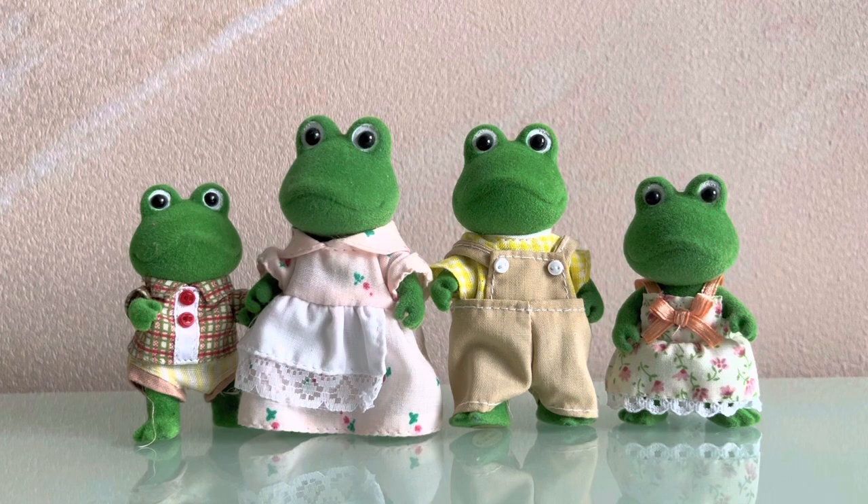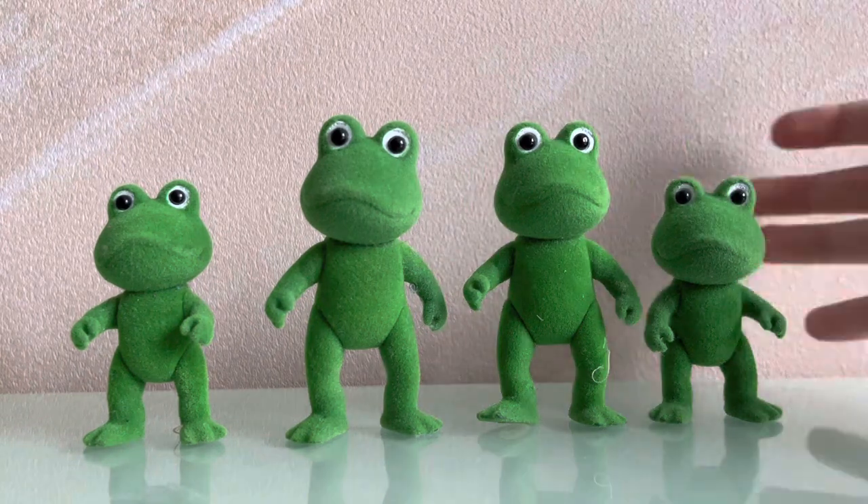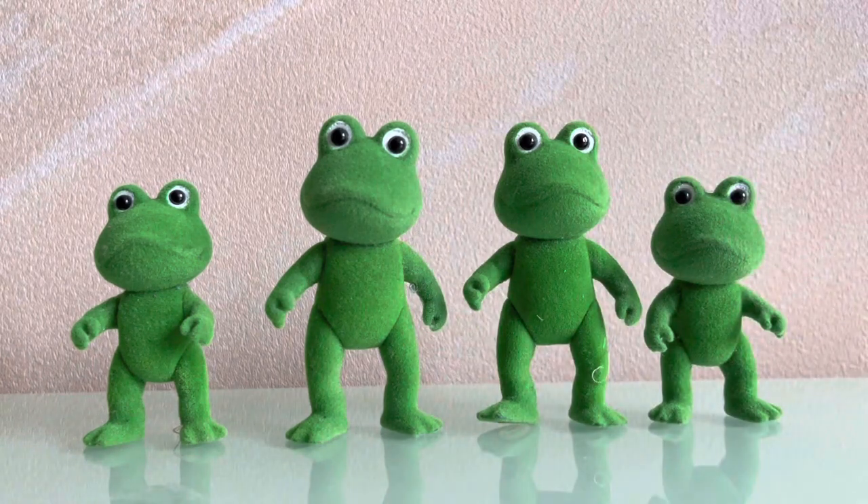So now let's take a look at their bodies. I absolutely love their folded legs. They look really cute. Just look at them! They're such cuties!